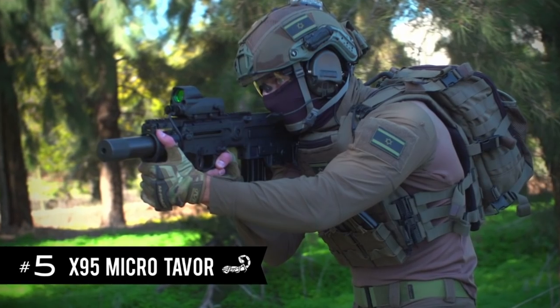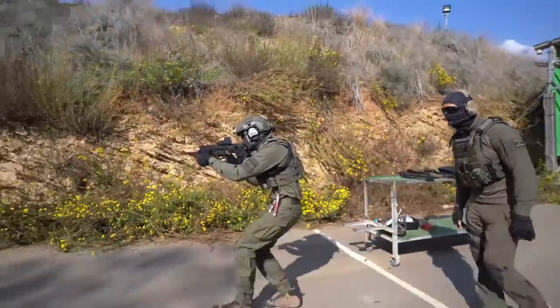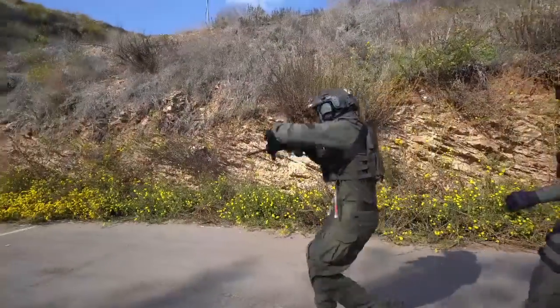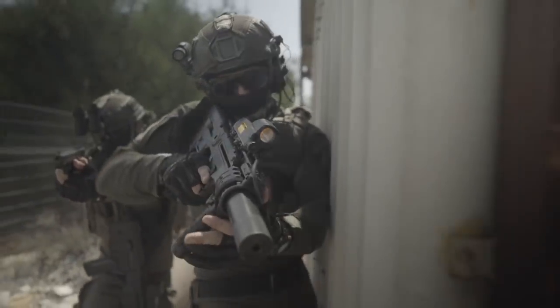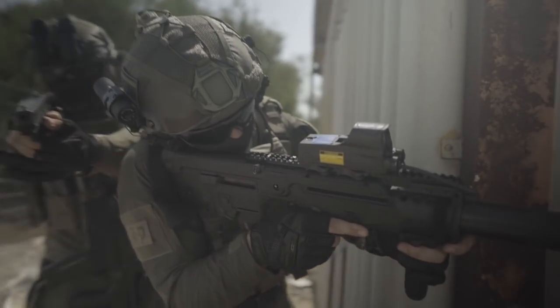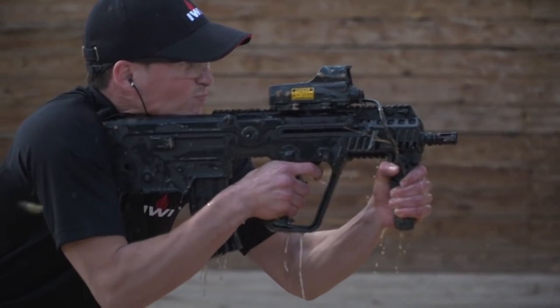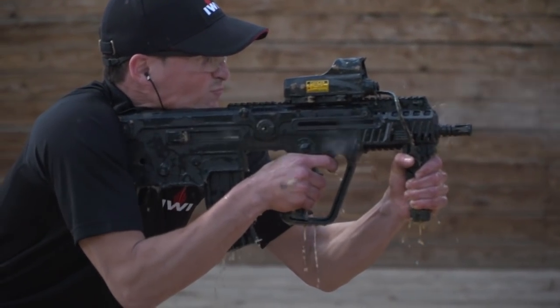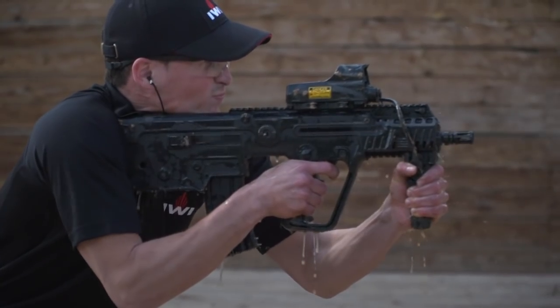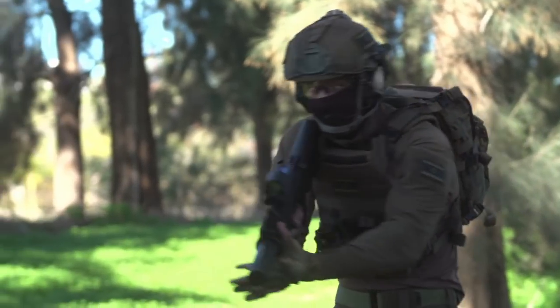5. The Microtavor. The Microtavor, also known as the X95, is a pistol-like rifle and one of the cleverest of its type. Manufactured by IWI, it is completely ambidextrous and can be arranged differently for left- and right-handed shooters. It is made almost completely out of high-impact polymer, so it does not rust. It is incredibly short and yet more accurate than many much longer rifles, which makes it the ideal rifle for CQB.